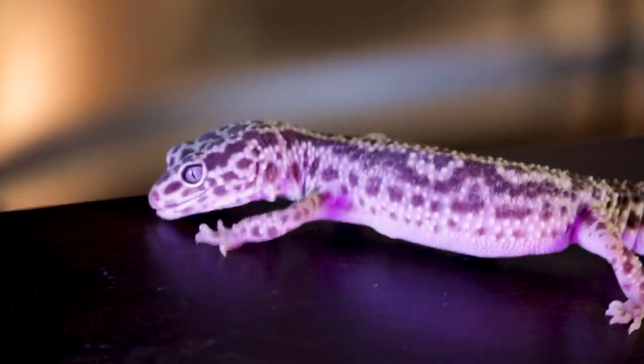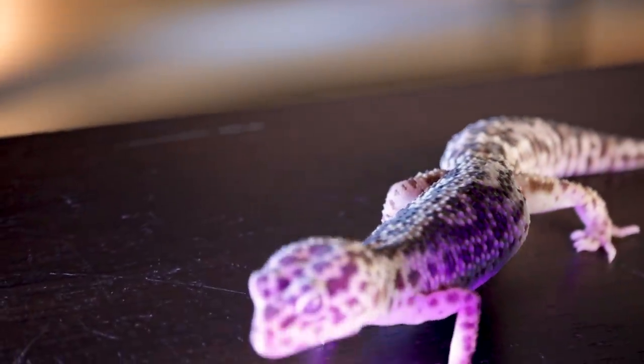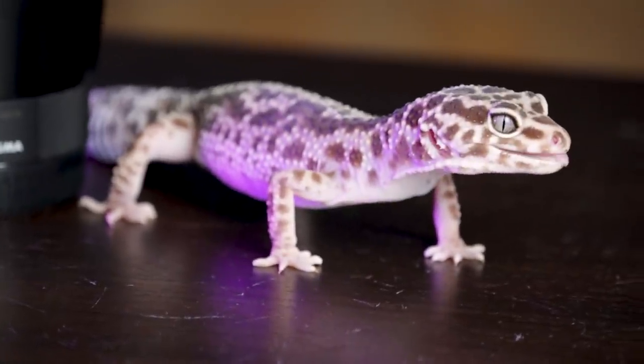Reptiles like Littlefoot — leopard geckos — cost something like $50 on average, depending on the morph. And to set them up costs another $50 or $100. There are certain animals though that cost you $5 and take hundreds and thousands of dollars to keep for the rest of their life. So that's what we're talking about here: reptiles that are really cheap to buy but end up costing a ton to maintain over their life.